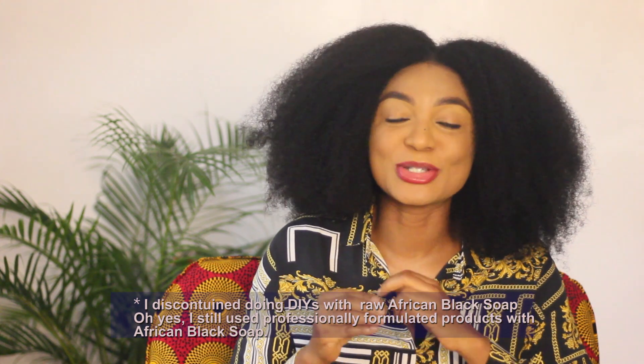Don't forget to let me know your thoughts on the DIYs that you no longer do on your hair. So the first on the list is the African black soap shampoo. When I started my natural hair journey I used to melt African black soap in water, add whatever I felt like adding, and wash my hair with it. But after I attended a professional cosmetic formulation course on haircare, I discovered that African black soap has a very high pH and it could have a negative impact on our hair. That's why I decided to discontinue using it.